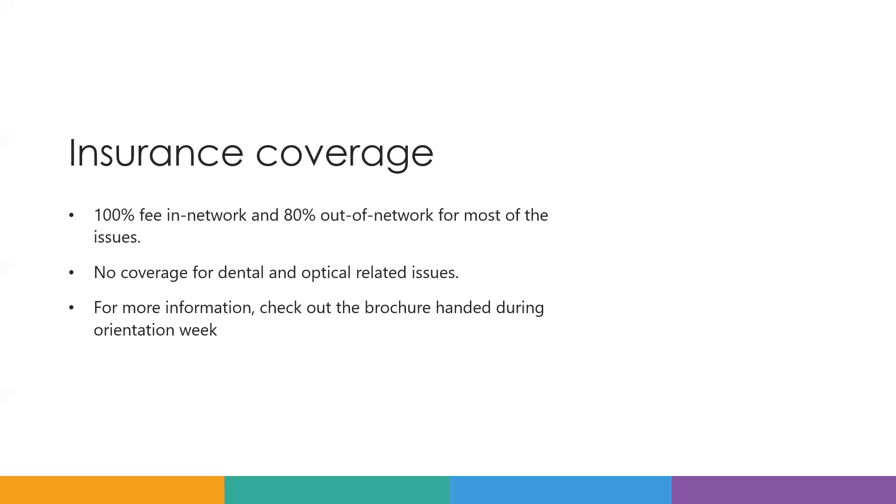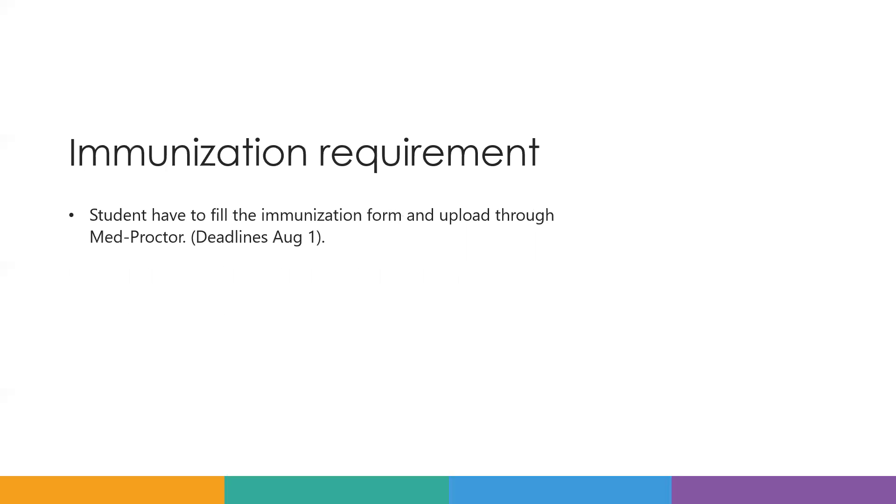I have the brochures here and I can explain them. The next thing is about the immunization requirement.